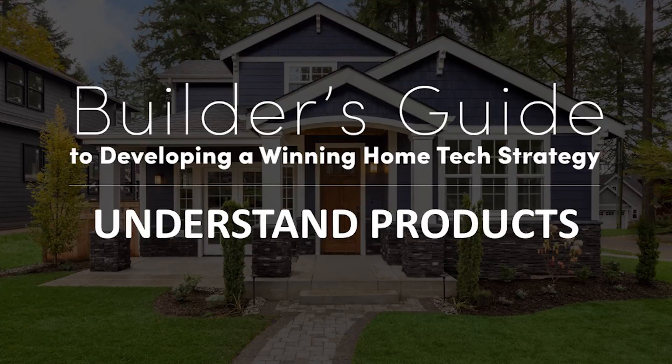Hi, I'm Tony Consiglio with a tip from our Builder's Guide to a Winning Home Tech Strategy. Today's tip: understand products.